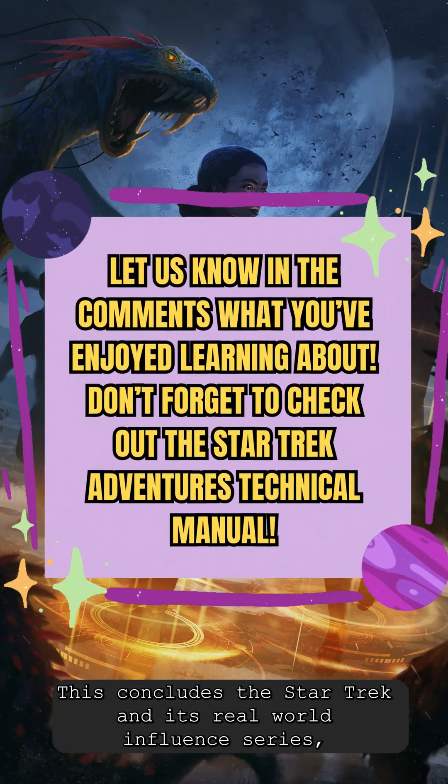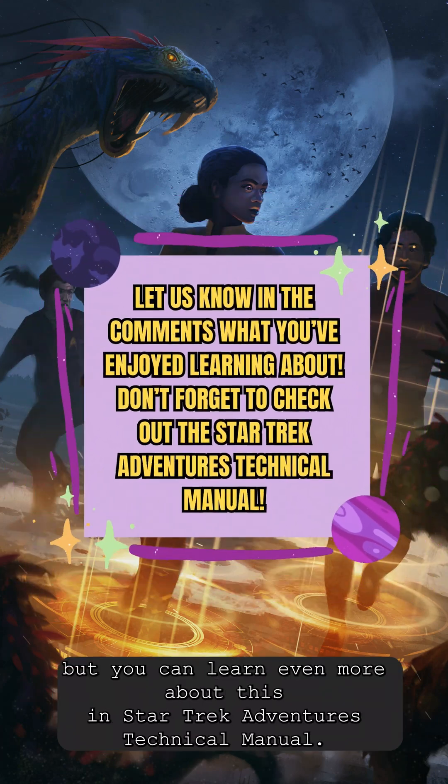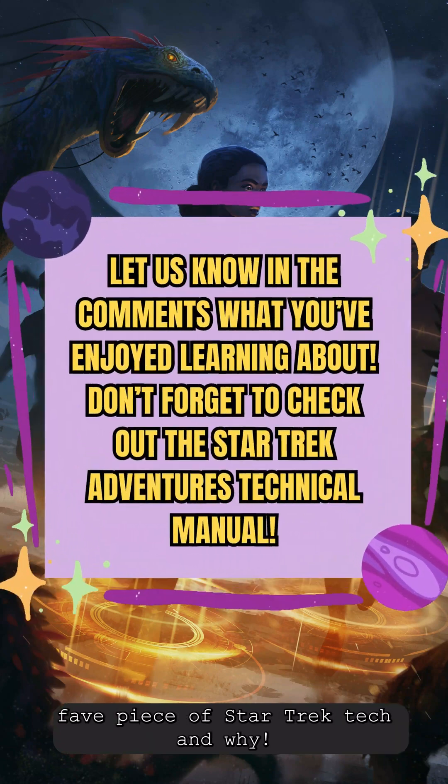This concludes the Star Trek and its Real World Influence series, but you can learn even more about this in the Star Trek Adventures technical manual. Don't forget to let us know in the comments your favorite piece of Star Trek tech and why.